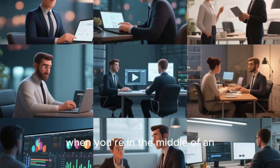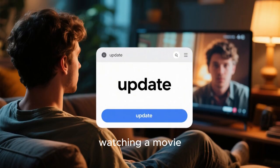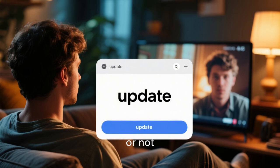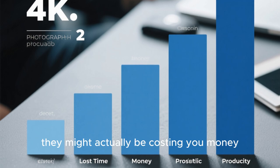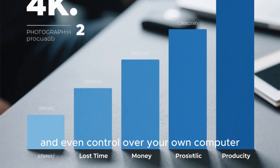You know that moment when you're in the middle of an important task — maybe editing a video, presenting in a meeting, or even just watching a movie — and suddenly Windows decides it's time to update right now, whether you like it or not. But here's the thing: these updates don't just cost you time or patience, they might actually be costing you money, productivity, and even control over your own computer.